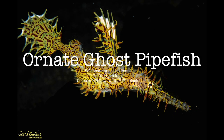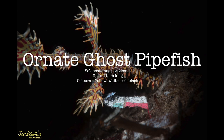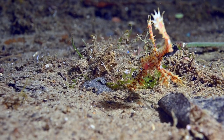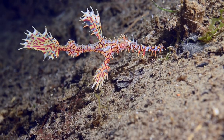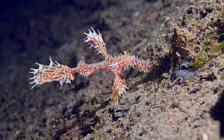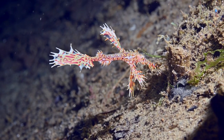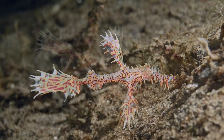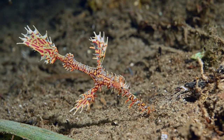The ornate ghost pipefish, Solanostomus paradoxus, grows up to 11 centimeters long. It's very colorful and frequently has base colors of yellow, white, red or black. Ornate ghost pipefish prefer warm water and locations without strong currents. Here it is hunting on the sand at night for shrimps and small crustaceans.